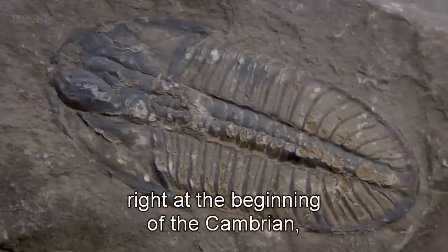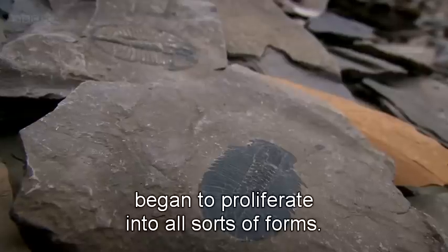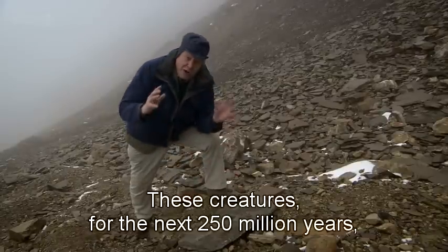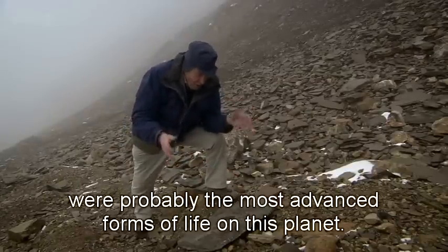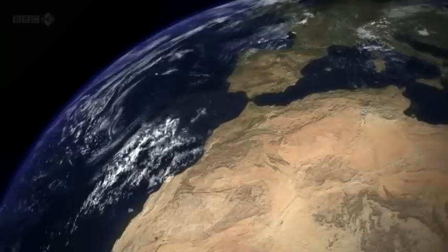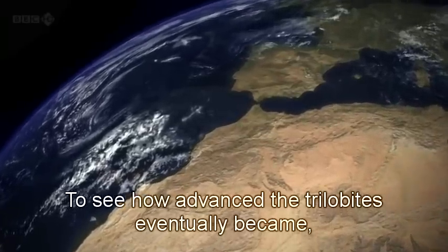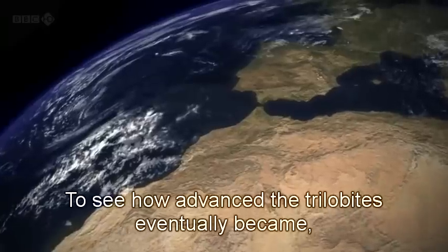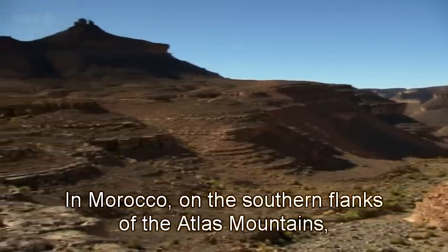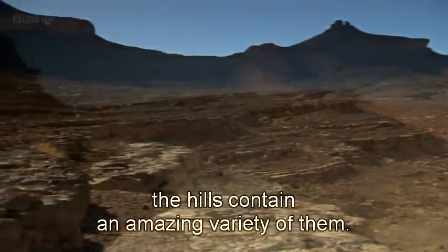Trilobites, at this particular time, right at the beginning of the Cambrian, began to proliferate into all sorts of forms. These creatures, for the next 250 million years, were probably the most advanced forms of life on this planet. To see how advanced the trilobites eventually became, I'm going to North Africa. In Morocco, on the southern flanks of the Atlas Mountains, the hills contain an amazing variety of them.